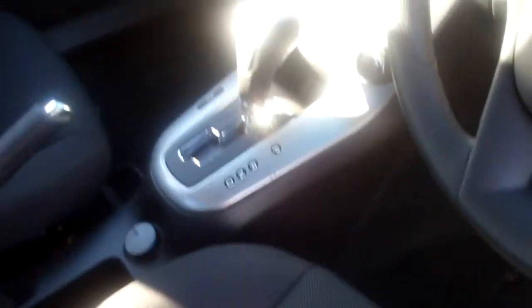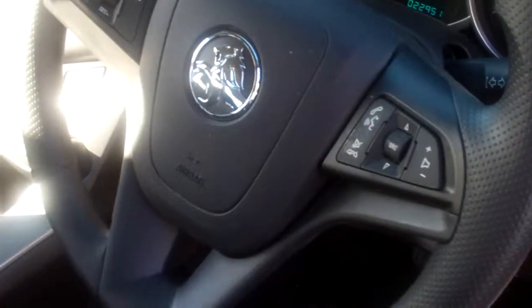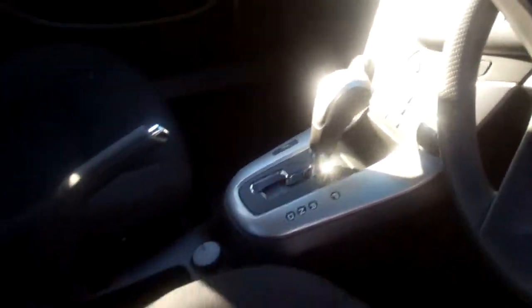There's one owner with very low k's, as new condition. As you can see, sports auto, cruise control — it is a 5-star ANCAP rated vehicle.